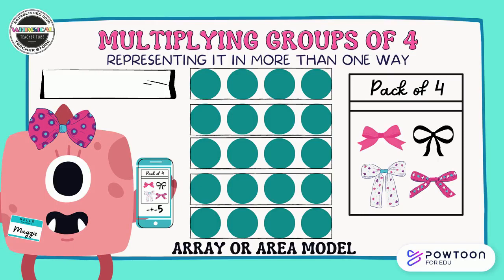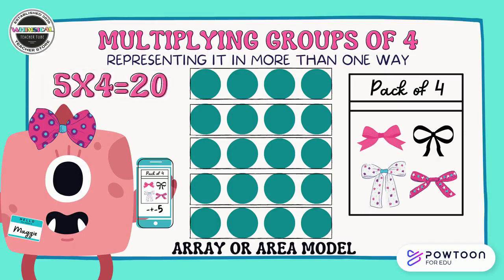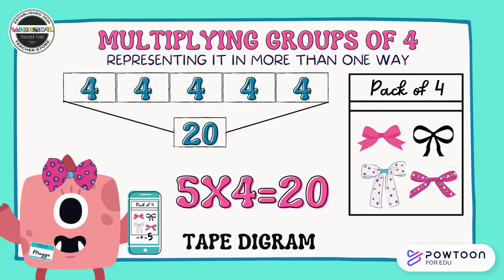Maggie the monster loves horn bows. She bought a pack of four for herself and for four more of her friends. We can see that represented in this area model. Did you and your partner say five groups of four, or five times four equals 20? Great work. Here's another way five times four equals 20 can be represented with the tape diagram — notice the five fours up at the top and the 20 down at the bottom representing how much five fours equals all together.